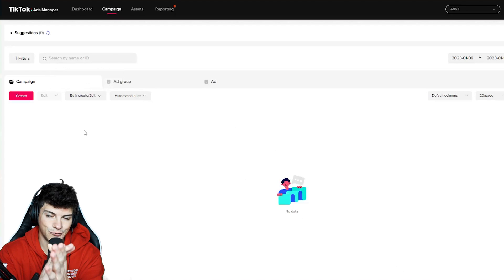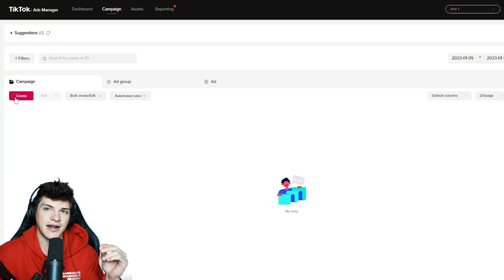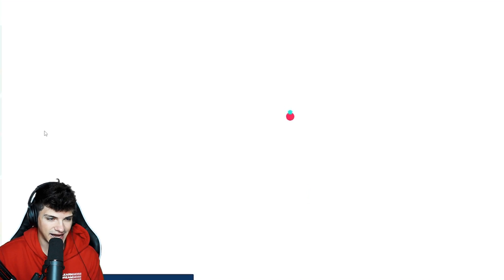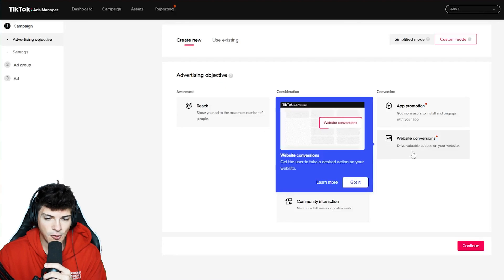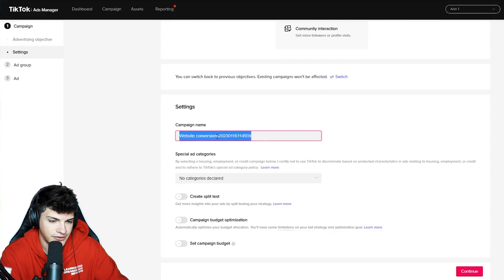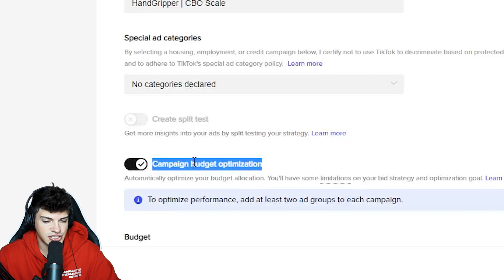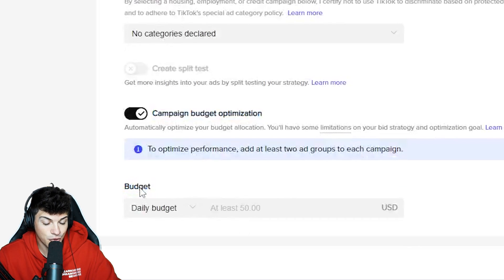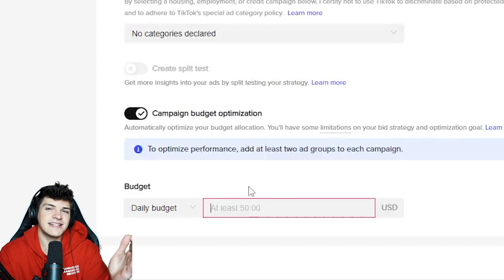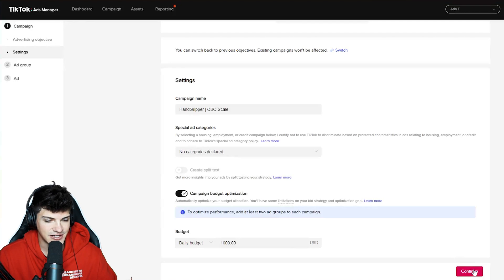So with that being said, we can create the scaling campaign. We're on our fresh TikTok ad account, let's hit create and go to custom mode. Hand gripper, CBO scale — campaign budget optimization, we're going to turn that on. The testing campaign was a $50 budget. The scaling campaign is going to be $1,000. Now if you've never done this before it's going to look intimidating, but the more you do it the more confident you get in the strategy.